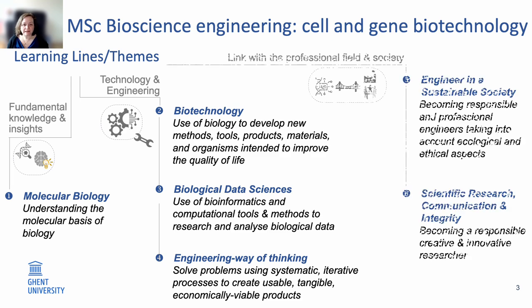You need a link with the professional field and society, so that you get a really good understanding of what the requirements and questions are in these fields. A first learning line for this insight is called engineering in a sustainable society, where you will acquire skills to become a responsible and professional engineer that takes into account ecological and ethical aspects. A second learning line is built around scientific research, communication, and integrity, so that you can become a scientific researcher who is responsible, creative, and innovative, and who is able to disseminate and communicate science and results towards society as well as to the scientific community.